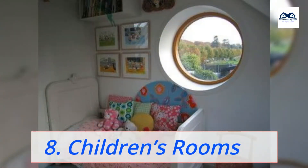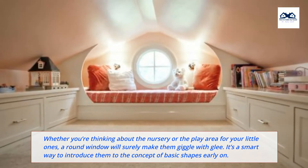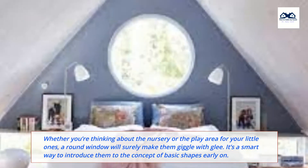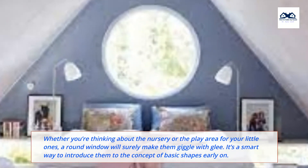8. Children's Rooms. Whether you're thinking about the nursery or the play area for your little ones, a round window will surely make them giggle with glee. It's a smart way to introduce them to the concept of basic shapes early on.